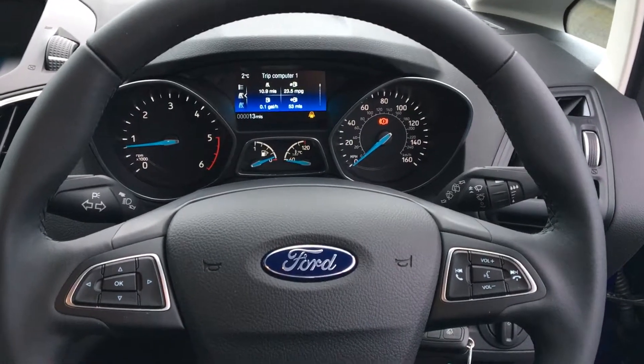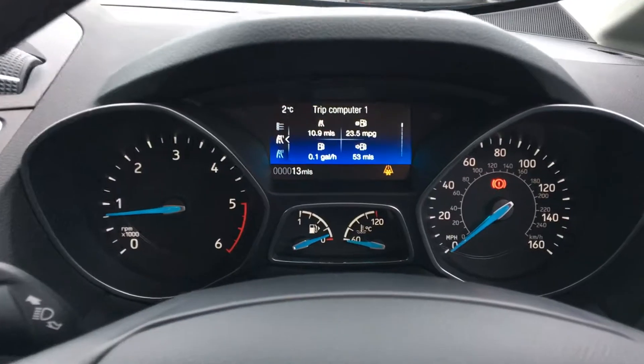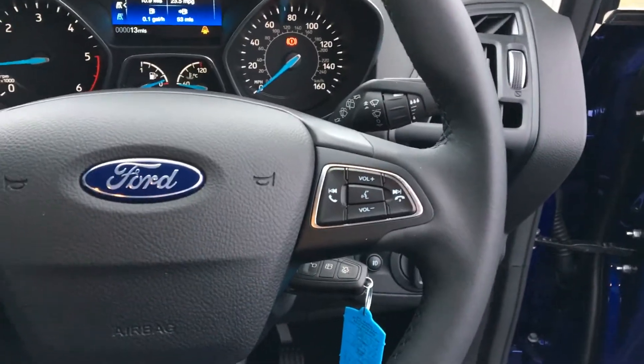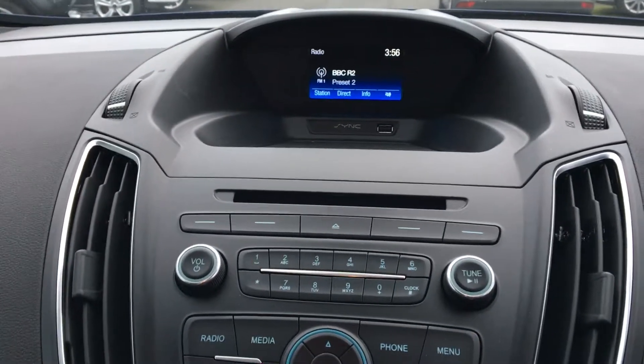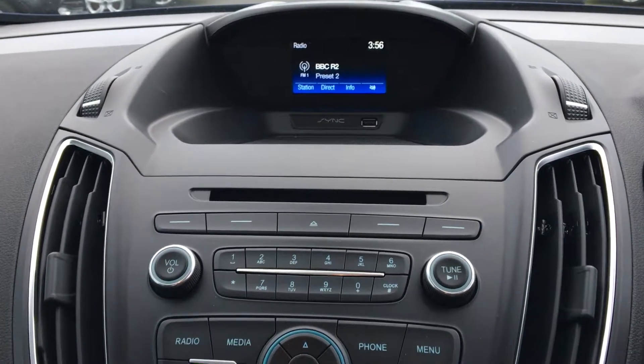We've got a leather steering wheel with steering wheel mounted controls. We've got the trip computer controls on the left for the blue screen at the back. We've also got the Ford Sync system on the right to connect your phone via Bluetooth to listen to your own music and also to make hands-free calling. You can also listen to music through the CD player and DAB radio, as well as FM and AM radio, and there's also a USB port.